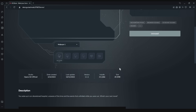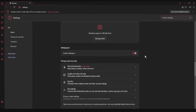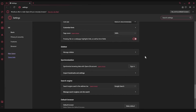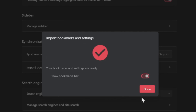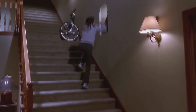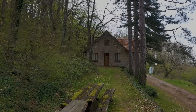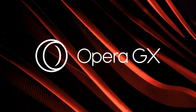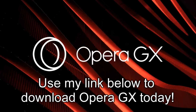Opera GX is also equipped with an import tool that allows you to quickly import all your settings from your previous browser to Opera GX, like browsing history, bookmarks, and cookies. It's also compatible with every Google Chrome extension. So while classic horror movie tropes like running upstairs when chased are pretty boring, cliche, and worn out, that doesn't mean your browser has to be too. Use my link below to download Opera GX today.